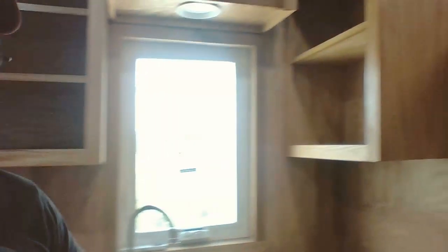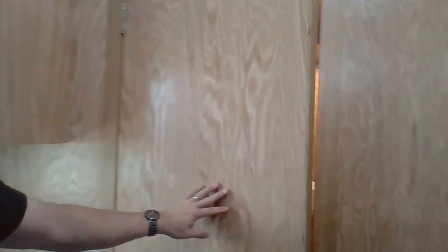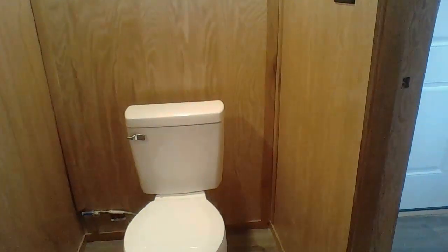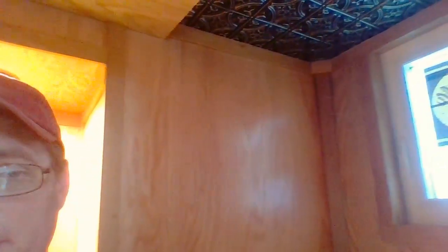Turning around, next to the sink area is the bathroom door. There's your entry door here. Inside the bathroom, you have a full shower, a little sink, and your toilet over here. It's a nice little setup. We have two lights in here — one over the toilet, and one over the sink.